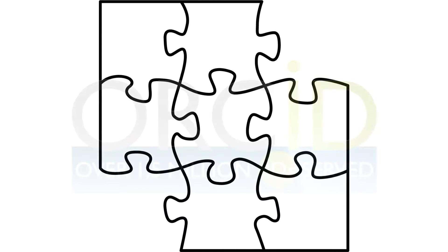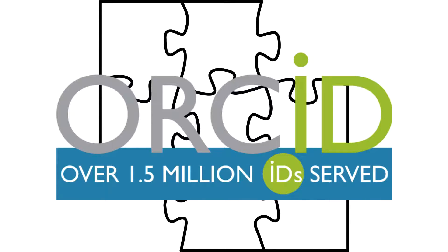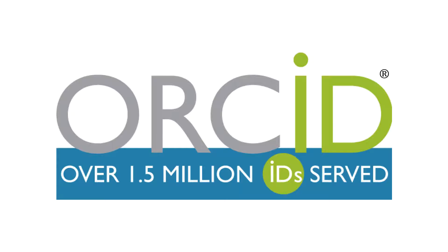Fortunately, there is a solution to the scholarly identity puzzle: the ORCID Identifier, or ORCID ID. ORCID is a nonprofit organization helping create a world in which all who participate in research, scholarship, and innovation are uniquely identified and connected to their contributions and affiliations across disciplines, time, and borders.